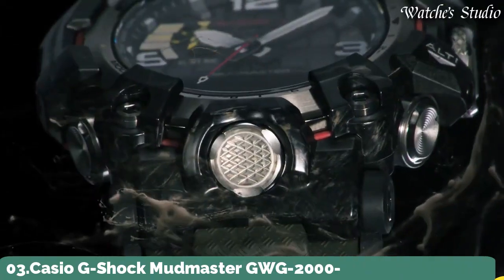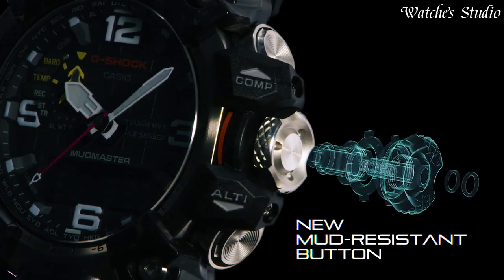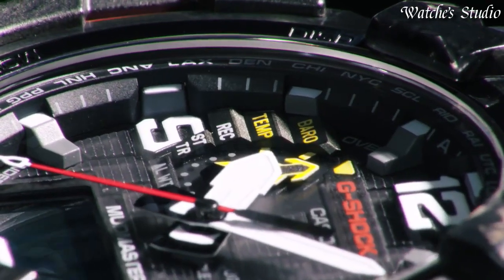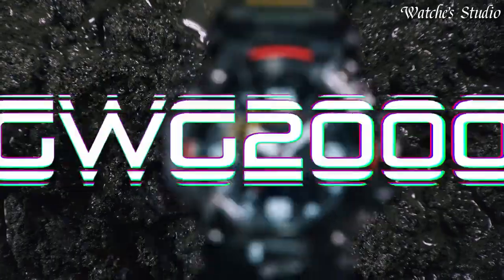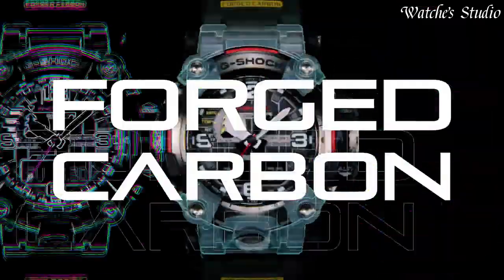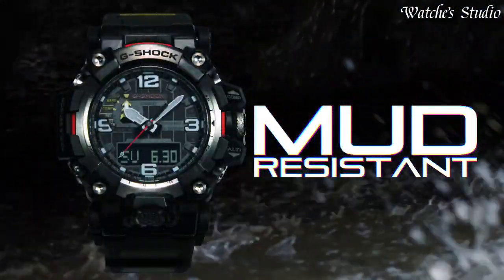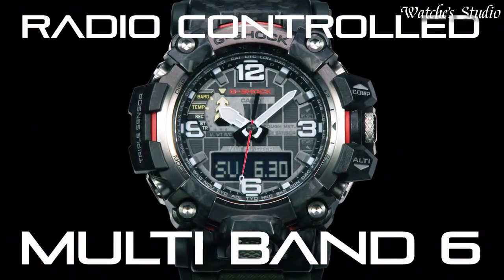Number 3. Casio G-Shock Mudmaster GWG-2000-1A3JF Men's Watch, Solar Quartz Movement in 5678 caliber. Stainless steel polymer hard-coating case of round shape. Case dimensions are 54.4 mm in diameter and 16.1 mm in thickness. Display type: Analog digital. This timepiece has sapphire anti-reflection coating glass. Polymer band. Band color: Green. 200 m water resistance. The following features are equipped: radio controlled, barometer, screw-down crown, glowing hands, glowing markers, world time, countdown timer, backlight, perpetual calendar, power reserve indicator, chronograph, alarm, altimeter, thermometer, date, day, month.